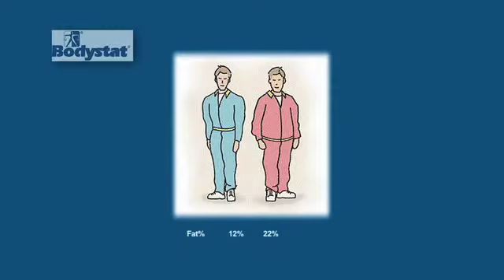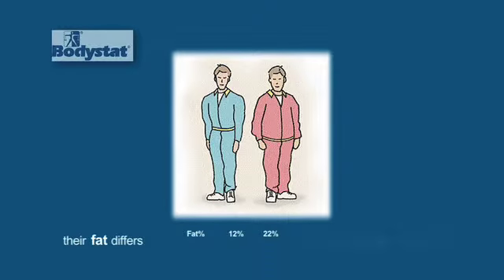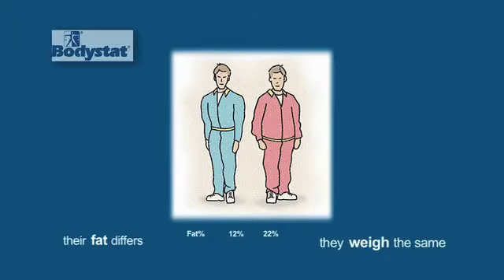Weight loss clinics as well — this is very important. Anybody on a weight loss program should really be looking at their body composition to ensure that they're losing fat mass and not total muscle mass, which is the muscle mass that really burns the excess calories.